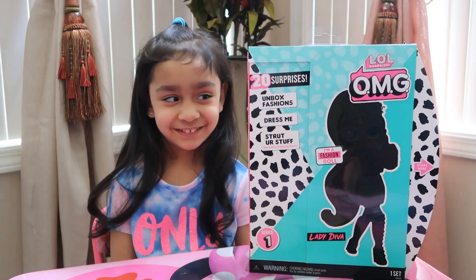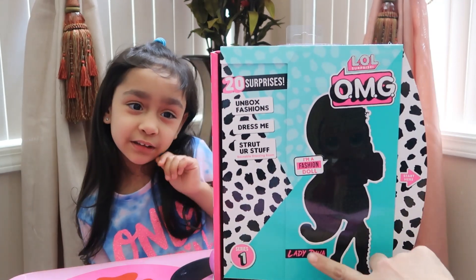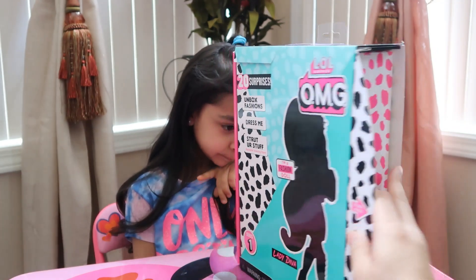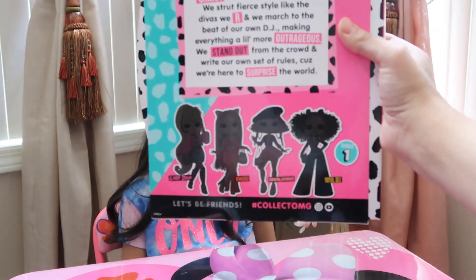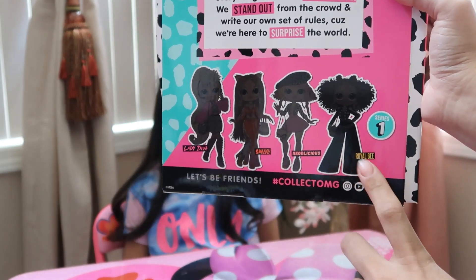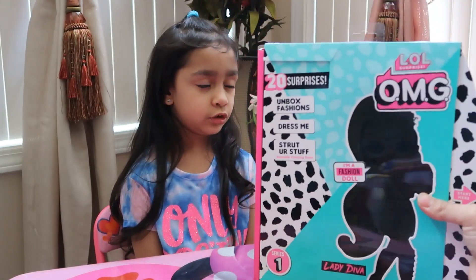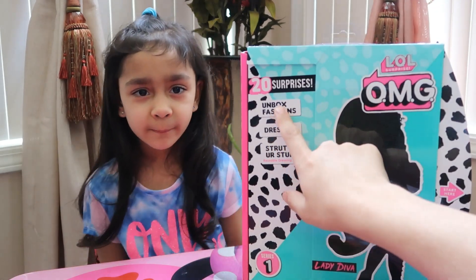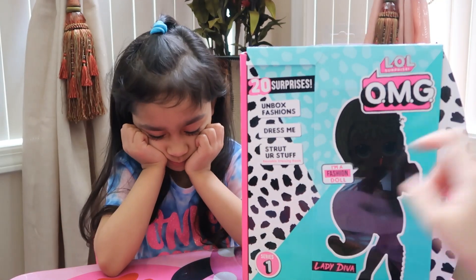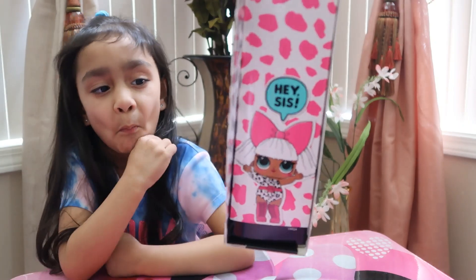Hi everyone, welcome to Alia's Toyland! Today we have the LOL Surprise OMG Lady Diva fashion doll. There are four in this series — series one. There's Lady Diva, Swag, Neon Licious, and Royal B. We're going to be opening Lady Diva today, and there are 20 surprises. It says 'unbox fashions, dress me, strut your stuff, reusable dressing room' and 'I'm a fashion doll.' On the side it says 'hey sis' — that's Lady Diva right there.